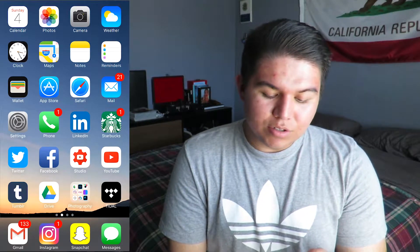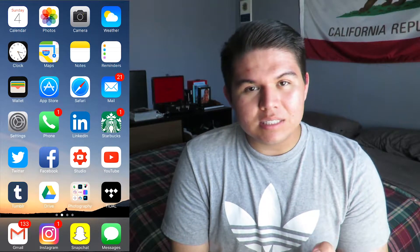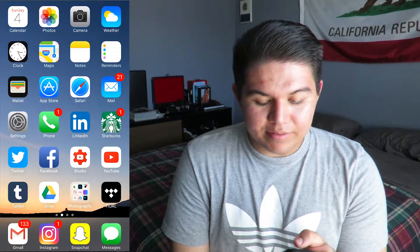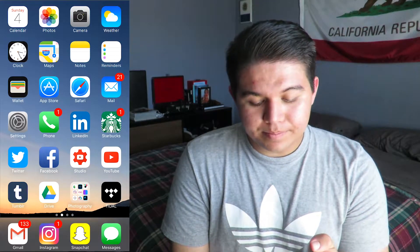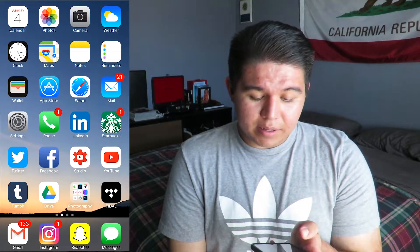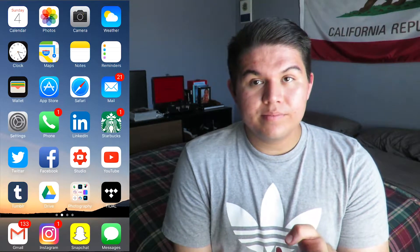Facebook. I have Studio, which is for when you have a YouTube channel and you want to see statistics and set up times for videos and stuff like that — that's a good app to have. The YouTube app for all the videos that I watch. I also have my Tumblr and then my Google Drive app.